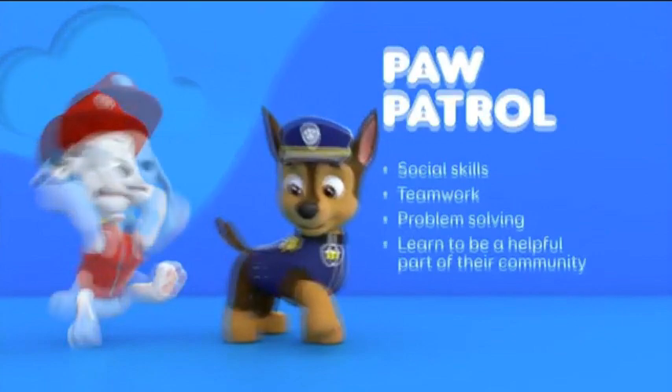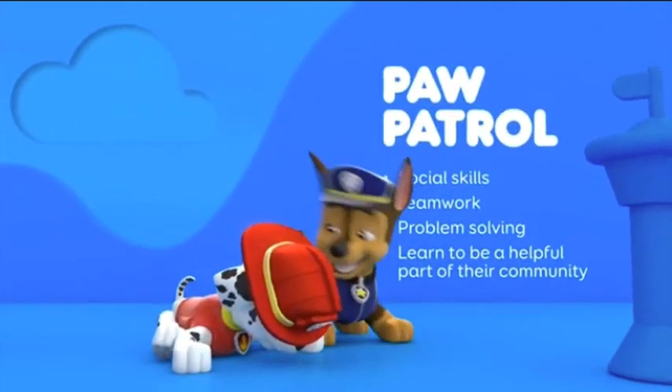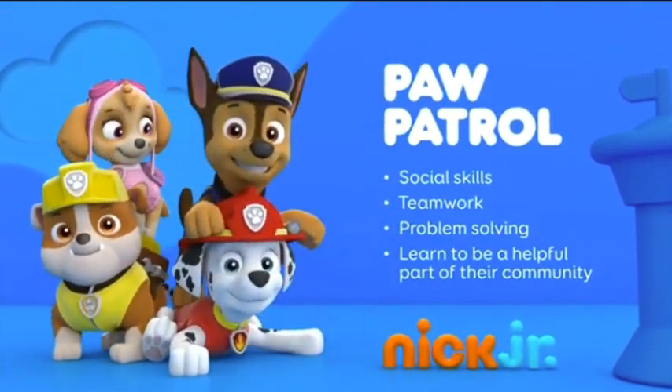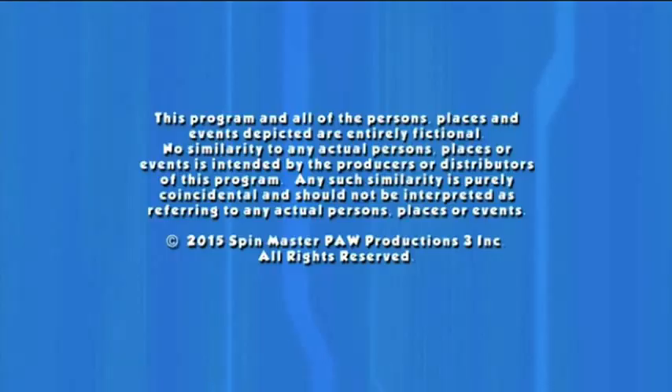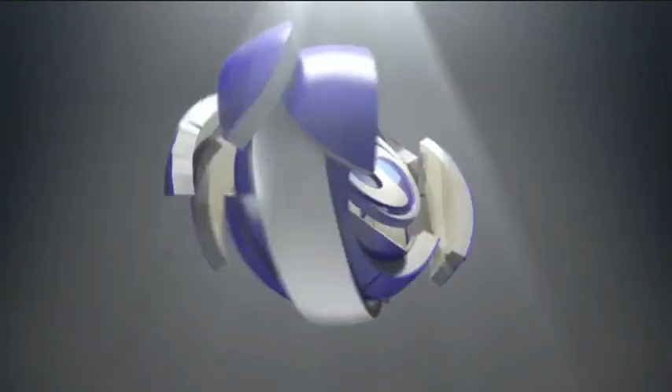I liked the Nickelodeon Construction Station ID. With the Paw Patrol, they develop valuable social skills like teamwork, build problem solving abilities, and learn to be a helpful part of their community. That was probably the most often shown curriculum board — the Paw Patrol trying to be a good part of their community.